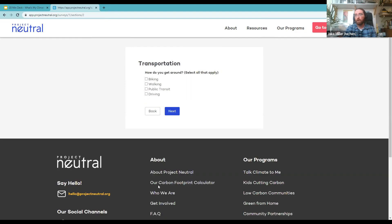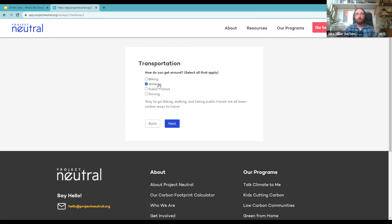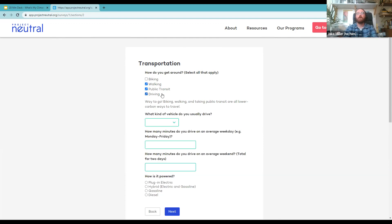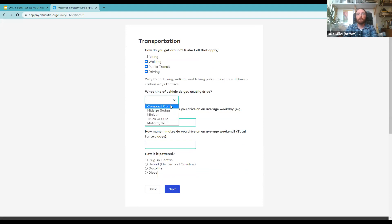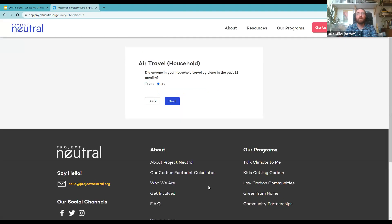I'll punch in some information about that driving done by my parents — they drive a compact car, and on an average weekday they might drive about 10 minutes on my behalf, and on a weekend about 30 minutes. Their vehicle is not a plug-in electric yet — still a gasoline car. Now we want to know about air travel. Air travel is the big-ticket item when it comes to travel emissions. In my case it's no flights, but if yes, we'd want to know how many round trips people in the household took.